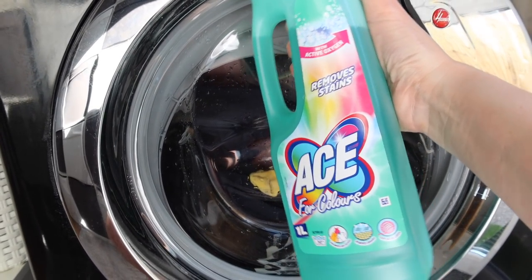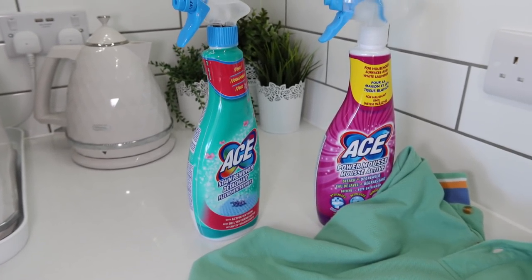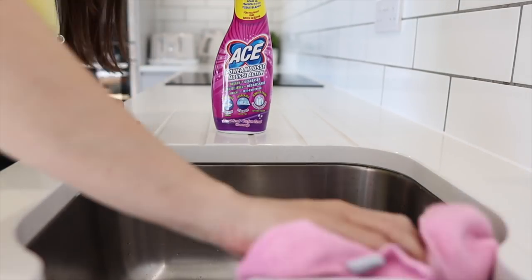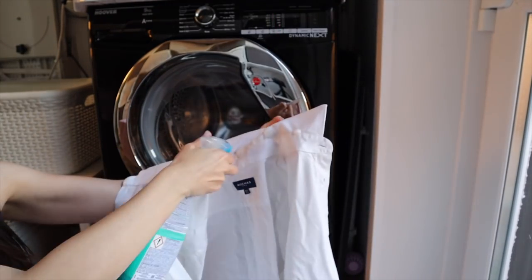For whites that are delicate and can only be washed on a cool wash, you can actually use Ace for Colours, which is active from just 30 degrees — fantastic. Both Ace for Colours and Ace for Whites just get added in alongside your normal detergent. For pre-treating stains, Ace have a stain remover spray so when there's been a disastrous spillage you can tackle it before it even goes into the machine. And Ace Power Mousse can be used for pre-treating stains but also around the home in a non-laundry context — for stains on upholstery or even in your bathroom. The Ace line-up are really great products to have in your laundry arsenal to tackle stains and avoid ruined clothes.